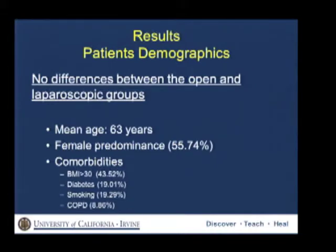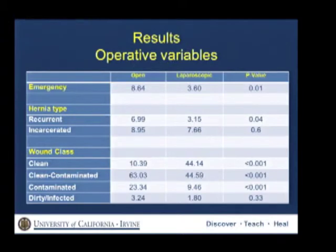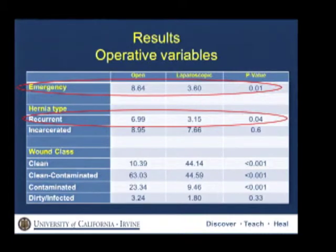All of these comorbidities have been linked to the development of a peristomal hernia. With regards to ASA class, we noticed that patients in the laparoscopic group had a lower ASA class of one or two, whereas patients in the open group were more likely to have an ASA of three. With regards to operative factors, laparoscopic cases were more likely to be done on an elective basis, and open cases were more likely to be done emergently.